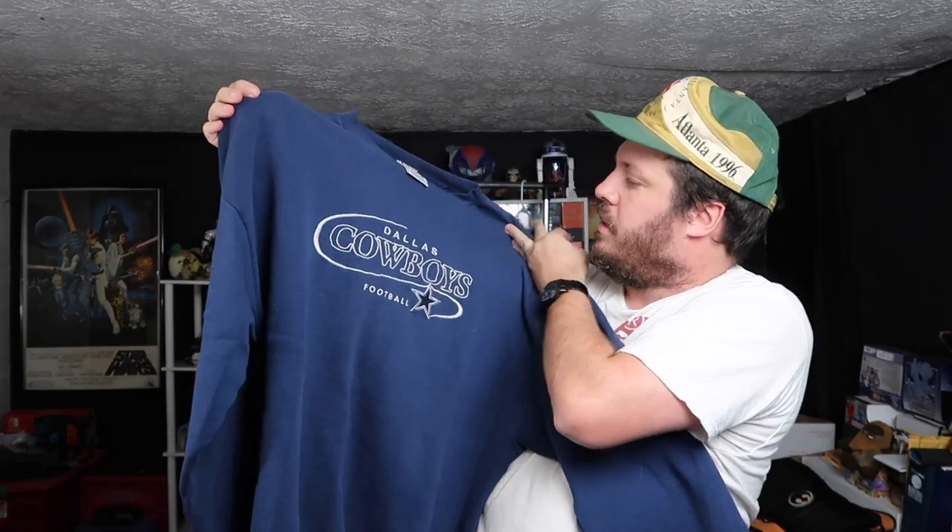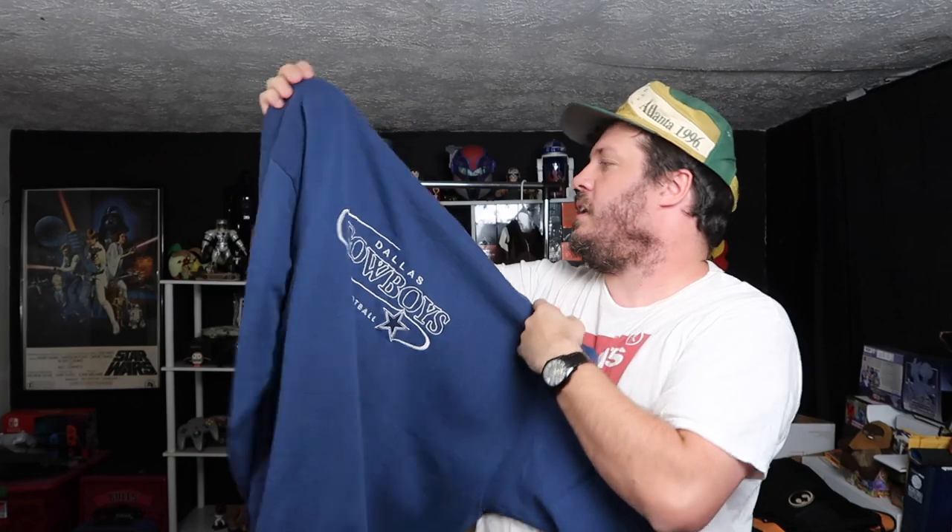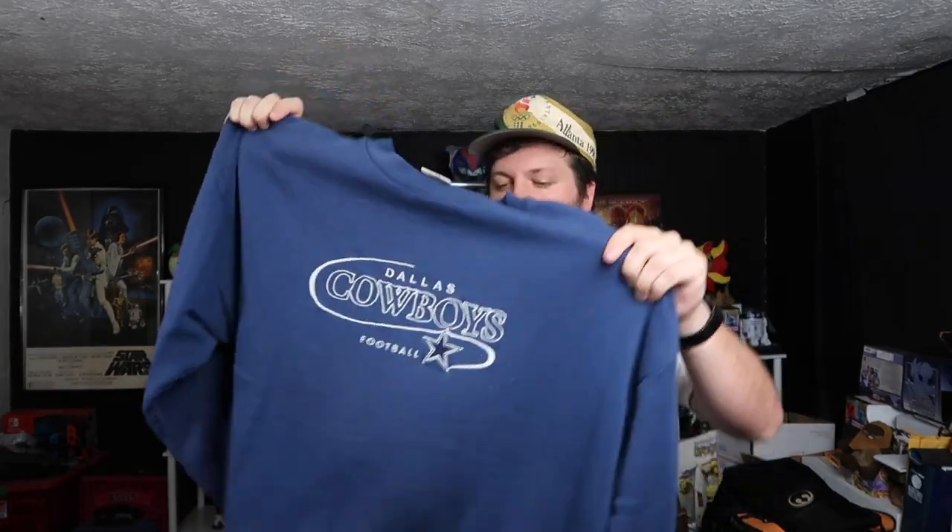Man, Justin, you had a good little collection here. We've got a Logo Athletic Dallas Cowboys right here — just a sweatshirt. It's 2XL, but still a good size, good design.